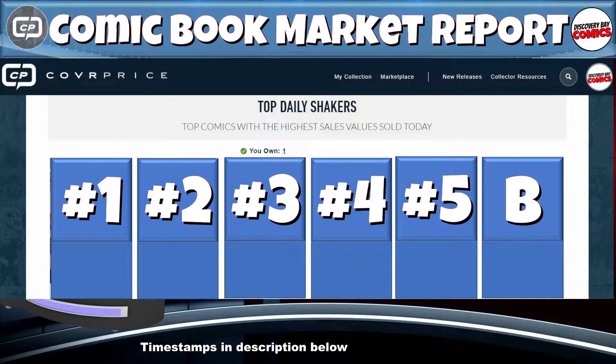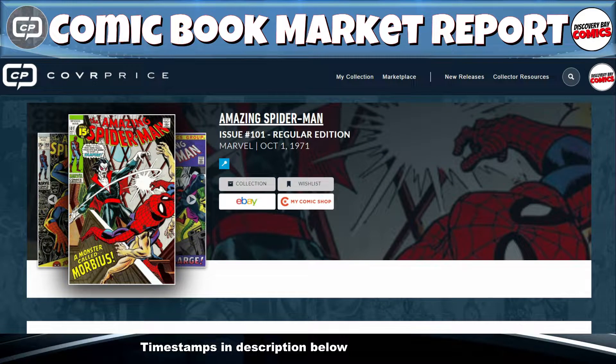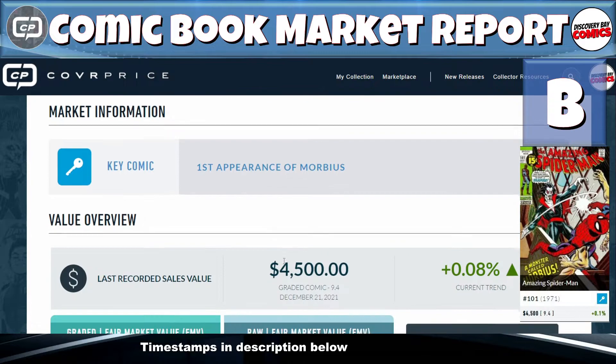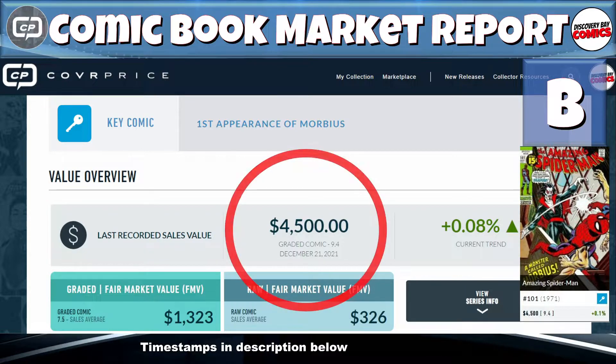We're going to start off today's show with the bonus pick. Today's bonus pick is Amazing Spider-Man issue 101, originally published in 1971 from Marvel Comics. And yes, this is a key comic — this is the first appearance of Morbius. A copy graded 9.4 sold on December 21st for $4,500. That is today's bonus pick.